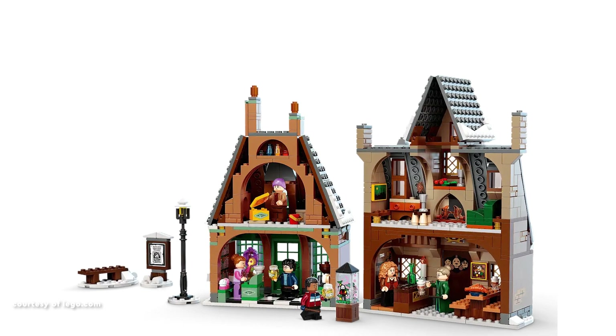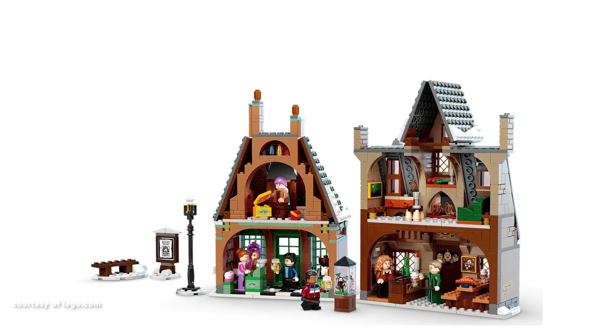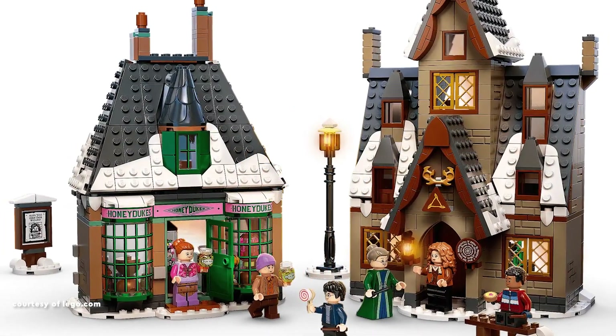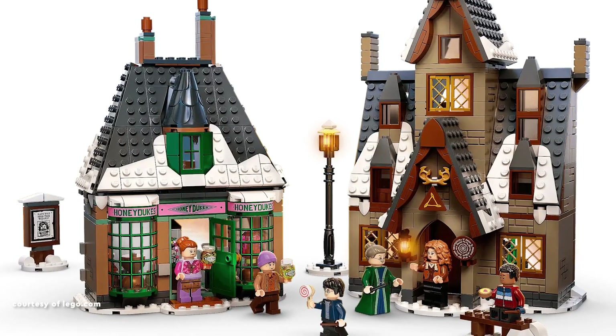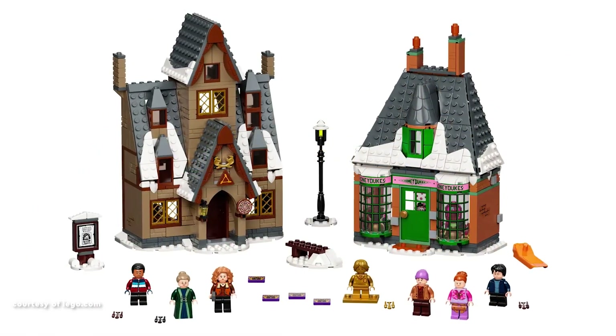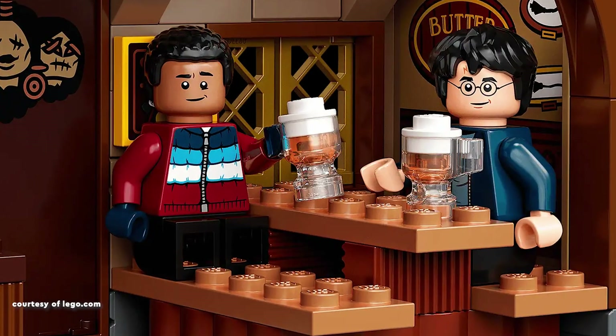The set beautifully captures the essence of Hogsmeade, showcasing iconic buildings like Honeydukes and the Three Broomsticks. Additional charming details include a snowy street lamp, a bench, and a wanted sign. The interiors of Honeydukes are a treat, featuring delightful candy displays and a well-crafted cash register.